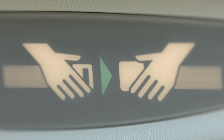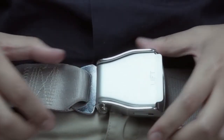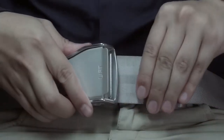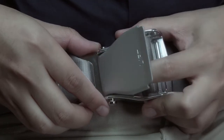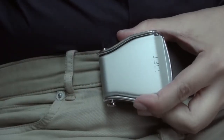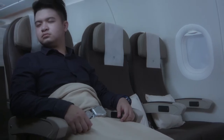Ensure your seatbelt is securely fastened for take-off and landing, or at any time when the seatbelt sign is switched on. To fasten your seatbelt, insert the metal tab into the buckle and tighten by pulling the loose end. To unfasten your seatbelt, lift the metal buckle. For your comfort, if you wish to sleep during the flight, please fasten your seatbelt over your blanket so as not to disrupt your rest when the seatbelt sign is switched on.